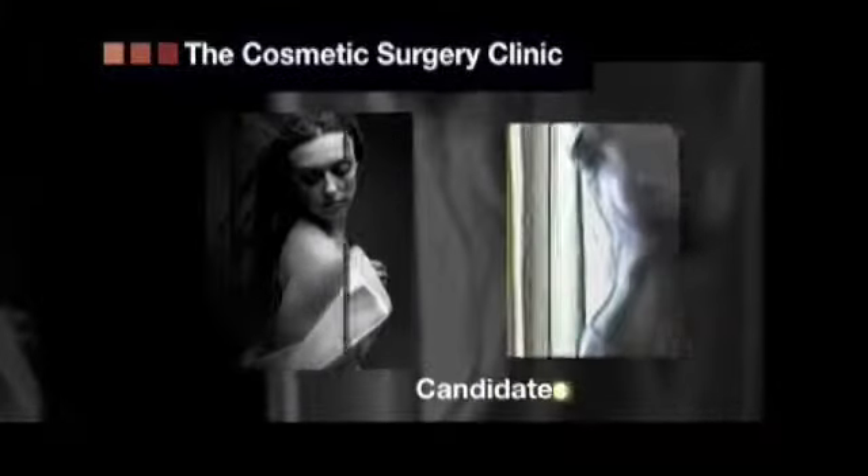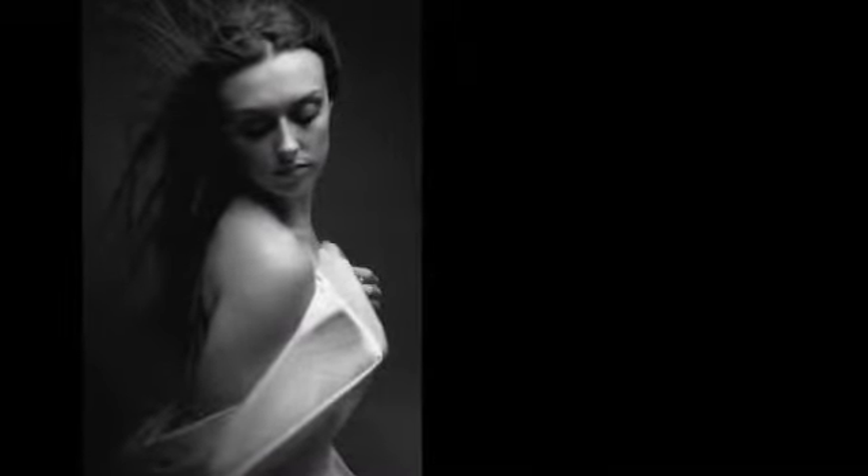The most common people to get a Mastopexy are women in their late 30s or mid 40s who've had a couple of children and just want their breast to be back up where it used to be.